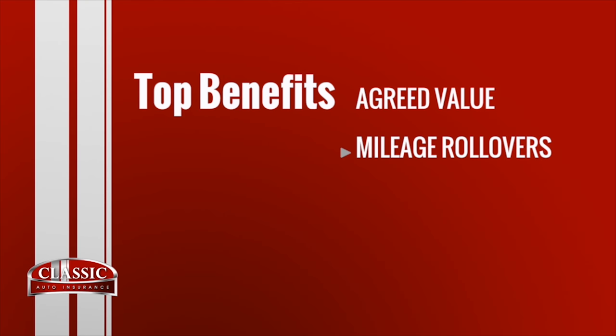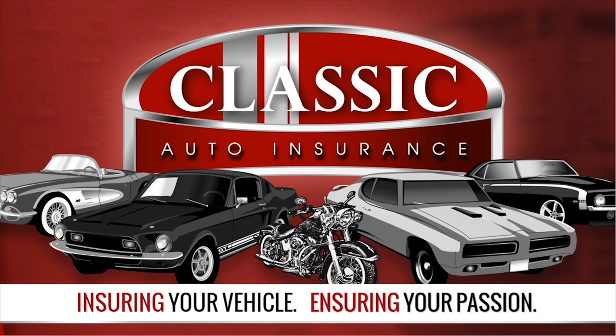Agreed value, mileage rollover, and tiered mileage plans. Classic Auto — insuring your vehicle, insuring your passion. Call or click Classic Auto today.